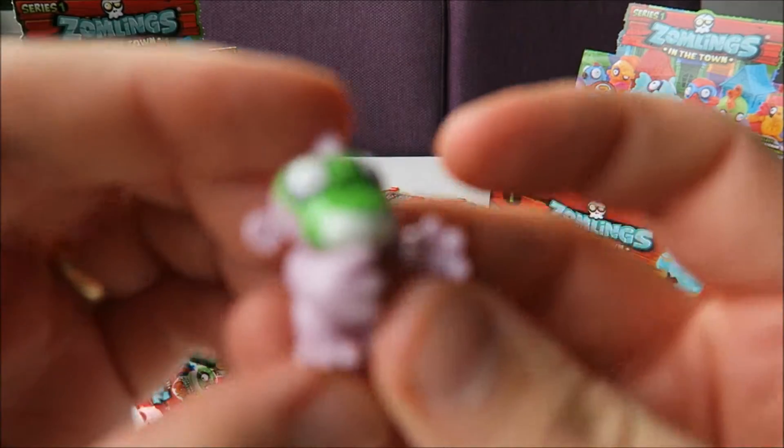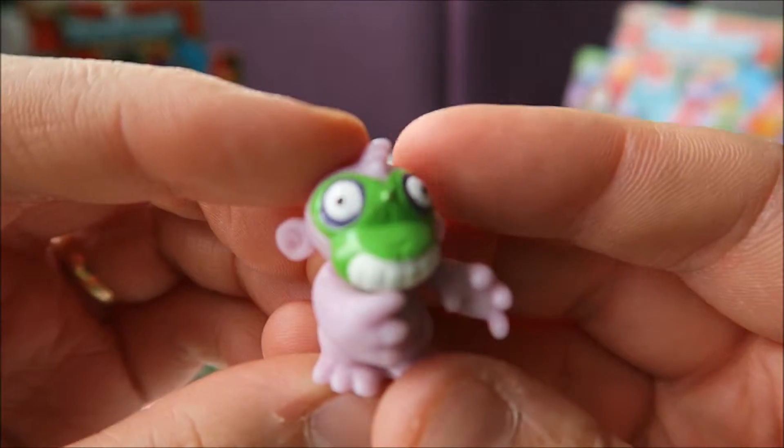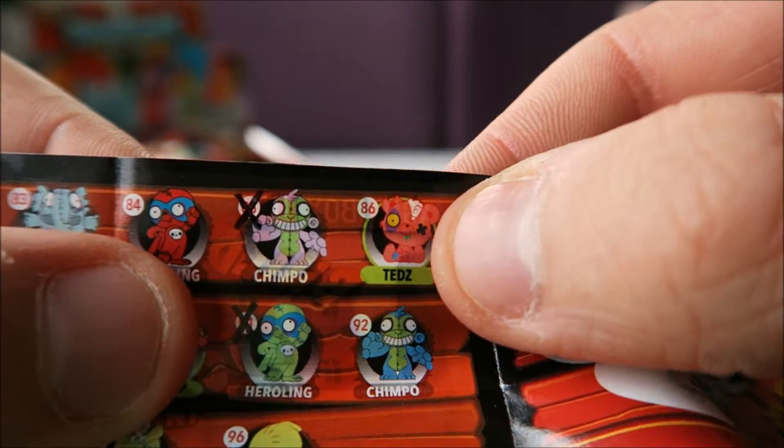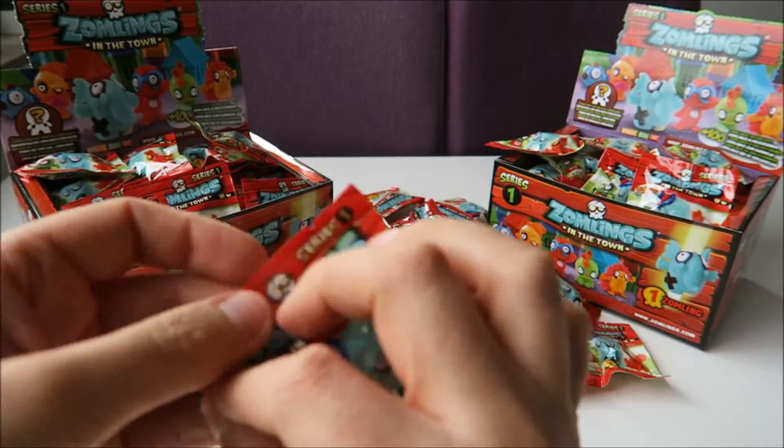Oh it's the monkey. This one I already have, so it's another repeat. He's number 85 and he's called Shimpo. But I already have that one. So let's go to the next one.